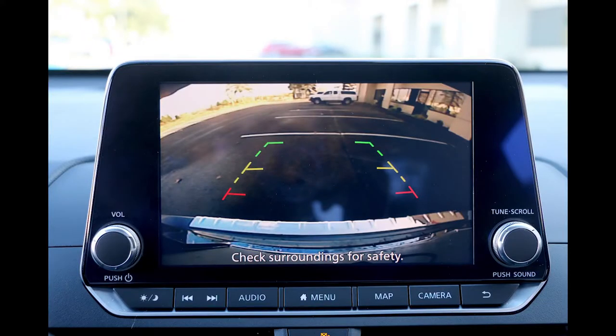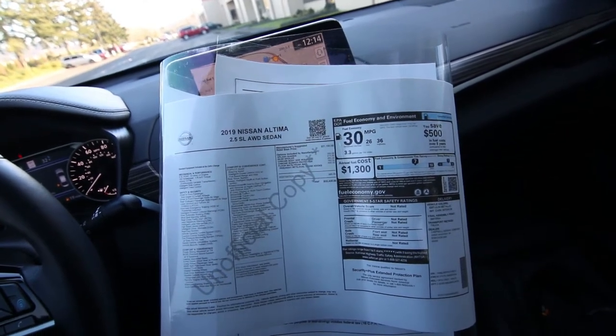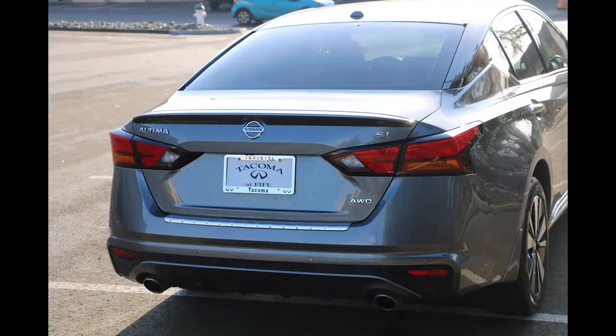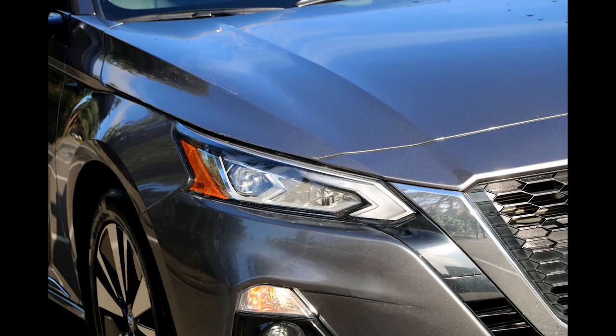This one is very nicely equipped with features and has plenty of warranty left. Safety features include intelligent forward collision warning, rear automatic braking, automatic emergency braking with pedestrian detection, rear cross traffic alert, lane departure warning, intelligent lane intervention, high beam assist, intelligent driver alertness, and a rearview monitor.